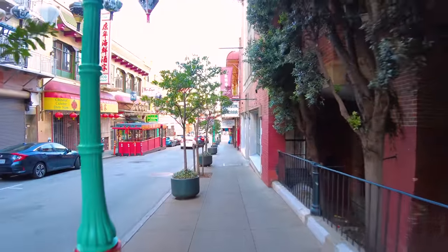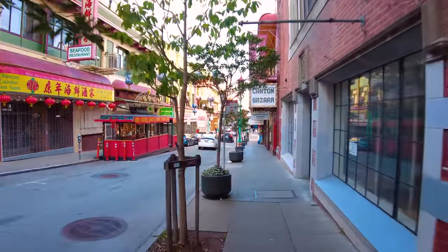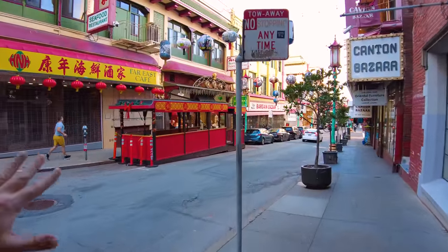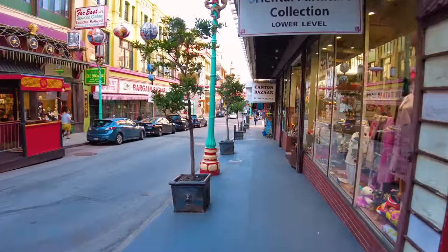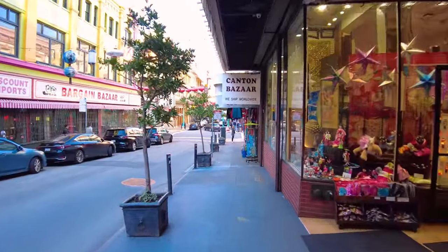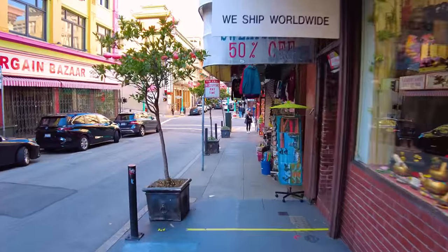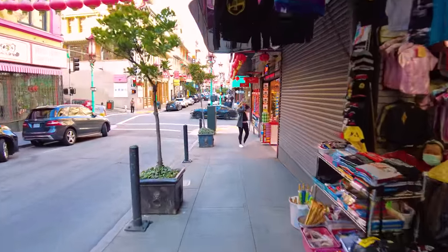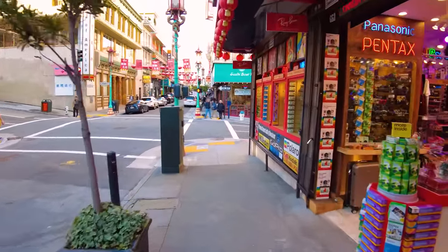There was a group of about five people playing traditional instruments up ahead when I did a practice walk before filming this video, so hopefully they're still here. Chinatown is definitely a lunchtime, weekend, and daytime destination - that's when you'll see the most crowds. I'm here around 5pm, so things are starting to shut down a little bit. Once it starts to get dark, most of the shops also close up.